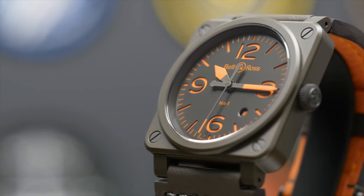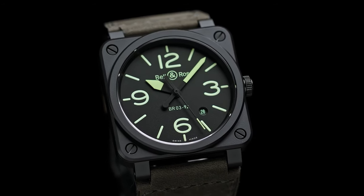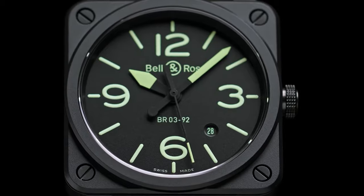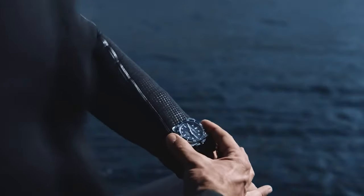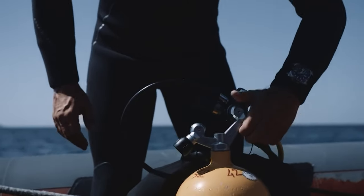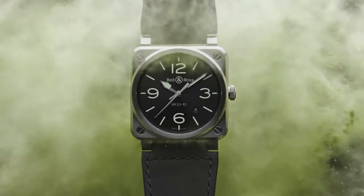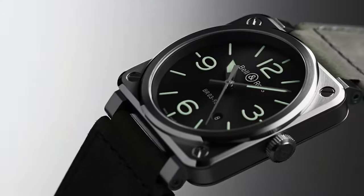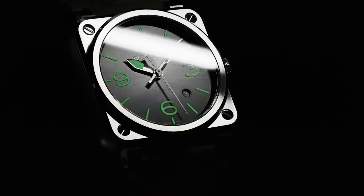Crafted from aerospace-grade ceramic, known for withstanding extreme conditions, the BR-0392 exemplifies innovation. Scratch-resistant, fade-proof, and lightweight due to a specialized manufacturing process, it truly endures. The BR-0392 transcends its purpose, becoming a symbol of precision and resilience. Bell & Ross masterfully encapsulates readability and durability in a stylish package, cementing its status as an iconic pilot's companion.